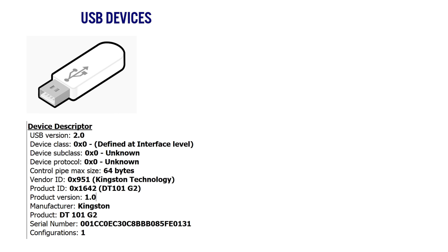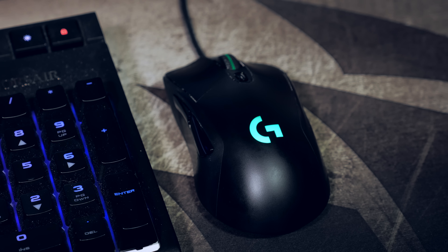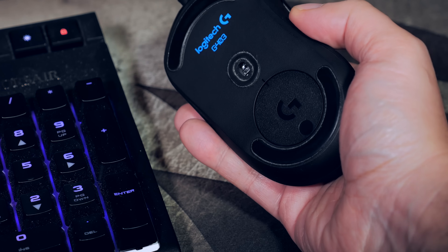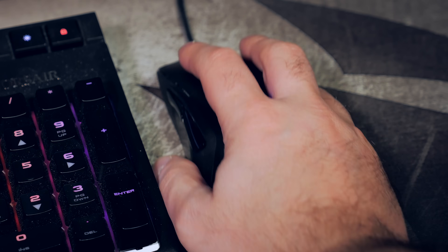If we consider a typical mass storage device, like a flash drive, it would contain a single configuration descriptor with an interface type of mass storage, and two endpoint descriptors — one for receiving data and the other for sending data. But something like a USB hub would contain more descriptors. A four-port USB hub would contain four device and four configuration descriptors. Furthermore, each USB device is identified by a two-byte vendor code and a two-byte product ID. These codes are assigned by the USB consortium group and the manufacturer.